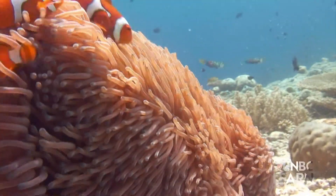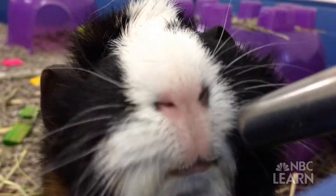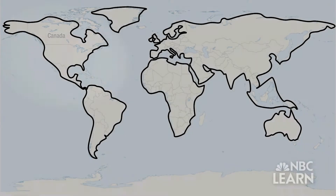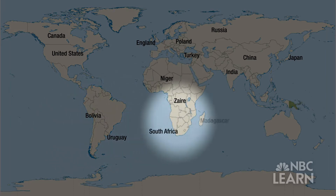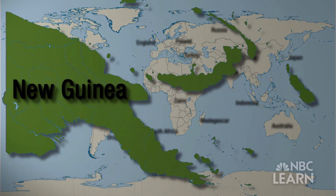Do you know what New Guinea is? No, it's not a new type of guinea pig. It's a place. It's the largest tropical island in the world. Try to find New Guinea on the map. Time's up. New Guinea is right here, just north of Australia in the southwest Pacific Ocean.